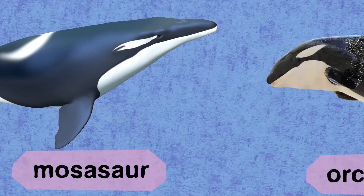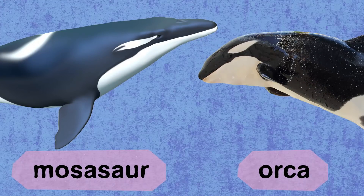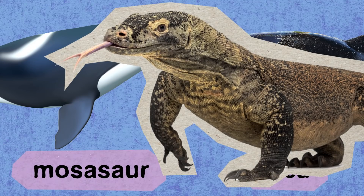What would you compare them to that's a living creature today? It would be comparable to large-toothed whales today, approaching something like an orca. Similar to whales, these animals come from a lineage that evolved on land and made their way back into the water, except mosasaurs evolved from lizards rather than mammals.